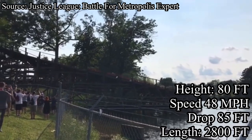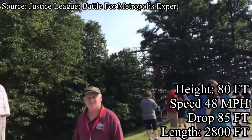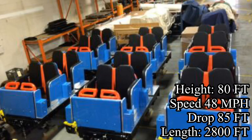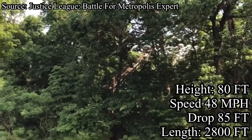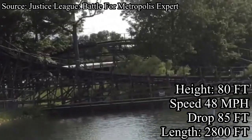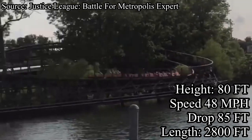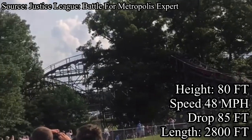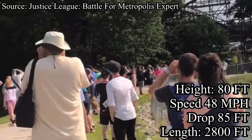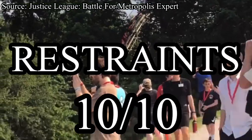Our next category is the restraints. Raven has the typical, not very original, but honestly pretty comfortable PTC trains. Many people dislike these trains, but I actually like them. The seats are very comfortable, and the restraints are awesome — they only come down to a certain point, which is above my lap, so I always have crazy room for airtime. However, they will come down further throughout the ride, so keep that in mind. These trains and restraints are overall some of my favorites — I'd be crazy to give them anything lower than a 10.